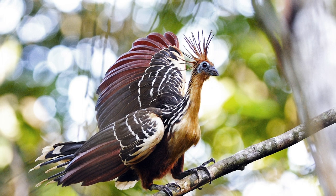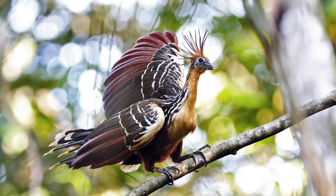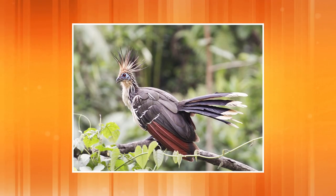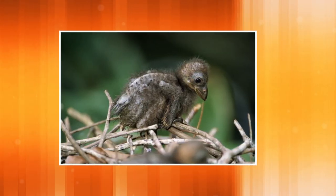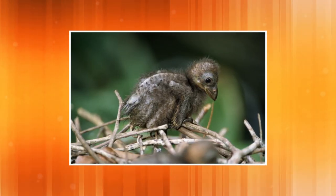The Hoatzin is a tropical bird found primarily in the Amazon forest. It's a herbivore, eating mainly leaves and fruit. While the Hoatzin adults have a unique and beautiful appearance, Hoatzin chicks have something unique as well.